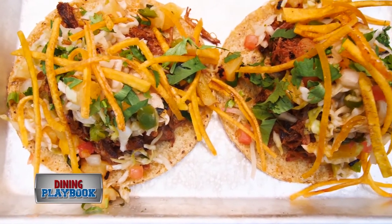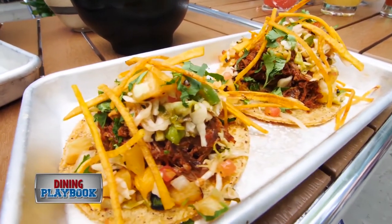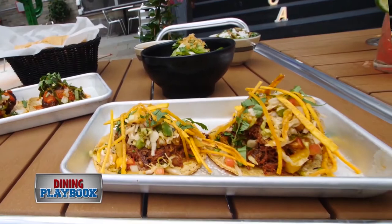Our duck and pork carnitas — we essentially do duck legs like you would do carnitas. It has a grilled mango and pineapple slaw, and fried plantain strips.